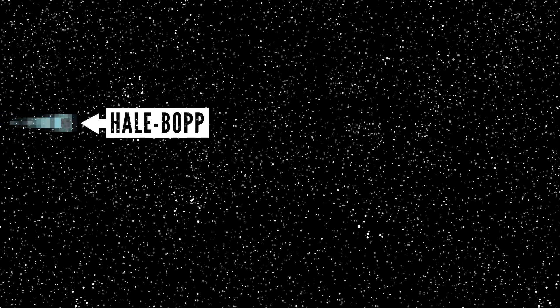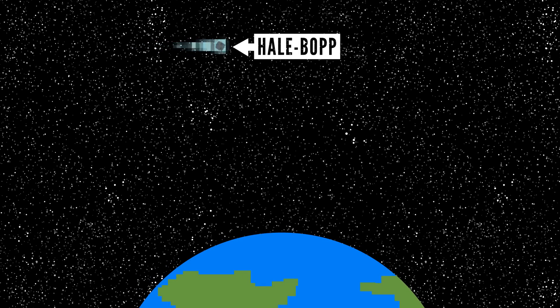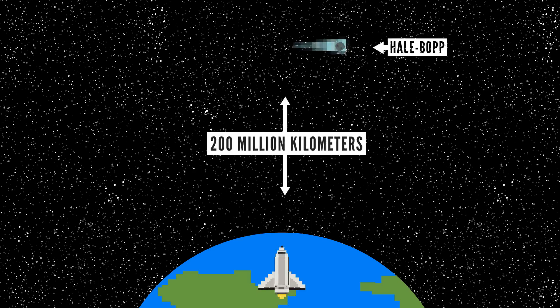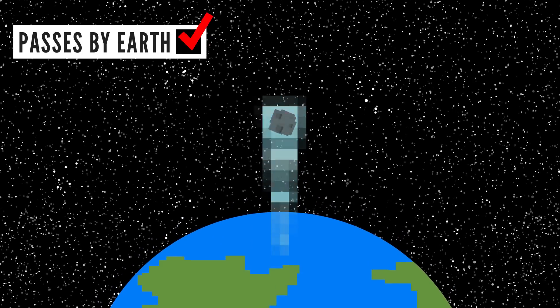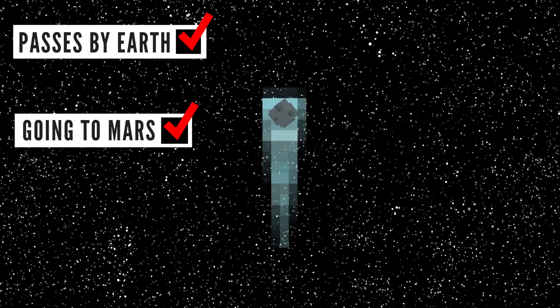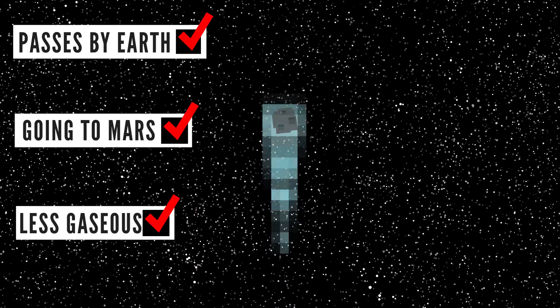Hale-Bopp, a comet that made the news about two decades ago, came closer to Earth than most comets do, and it was still about 200 million kilometers away. We might as well just go straight to Mars at that point. Even if a comet did come by Earth, and we assume that its trajectory is towards Mars, and we ignore that it would likely be in its more gassy, less solid state, you'd still have to keep yourself alive on the comet.